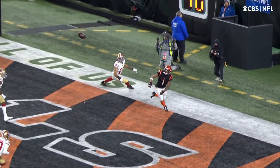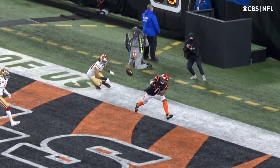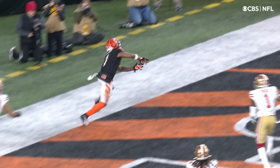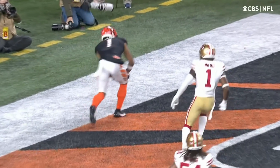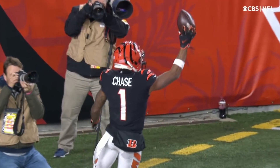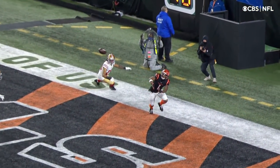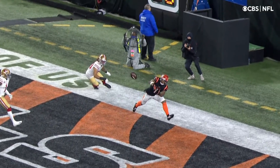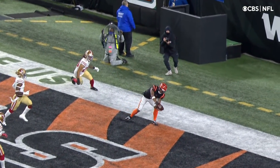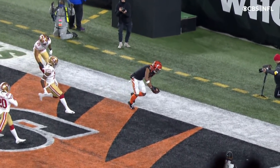Did Jamar Chase go out of bounds? That's going to be a big question — it's going to be worth a look and a replay. Right there, you see — it looks to me, just at a quick glance, toes are in and the heel never hit the ground outside. Right there, the right foot. And so that's the question from the other angle — it doesn't look like the heel ever touches any part of the white. Just incredible, just by a centimeter.